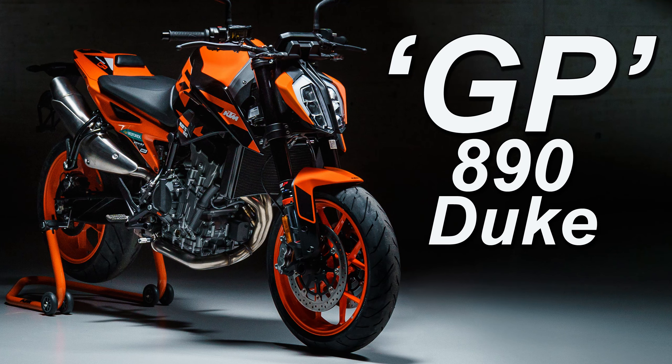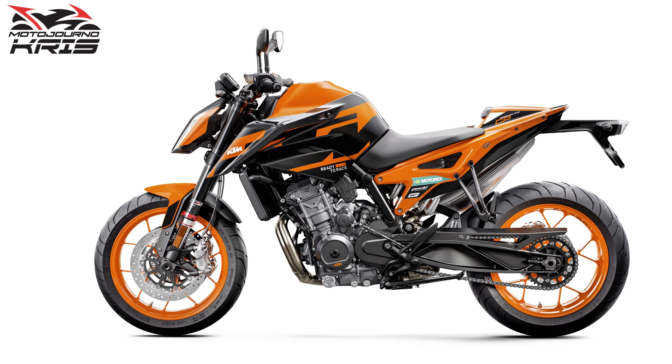Hey there riders, Motorjourno Chris here, and I thought I'd cover the new 890 Duke GP, which KTM have just unveiled.